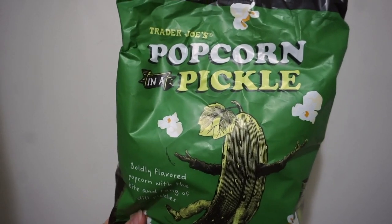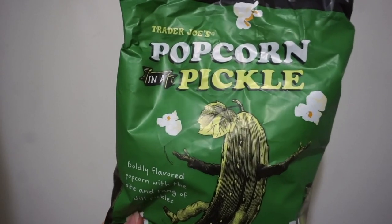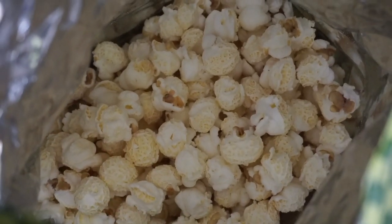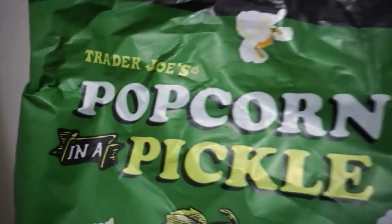I find myself reaching into this bag multiple times a day because it's just addicting. Try it if you're a pickle fan.